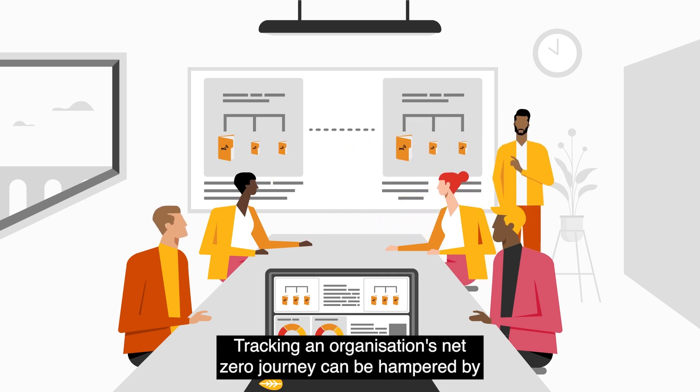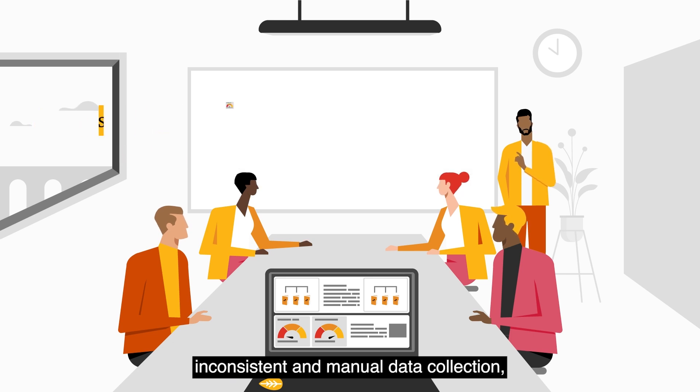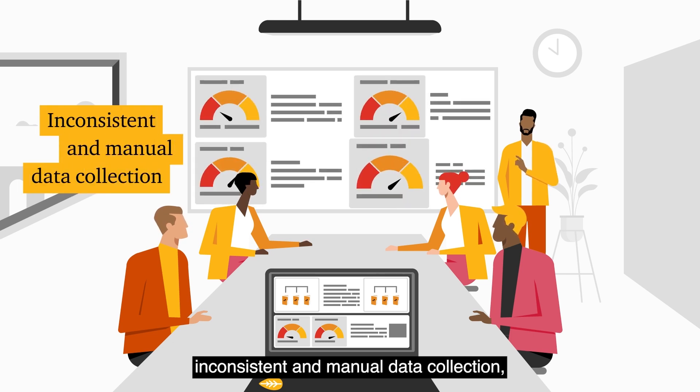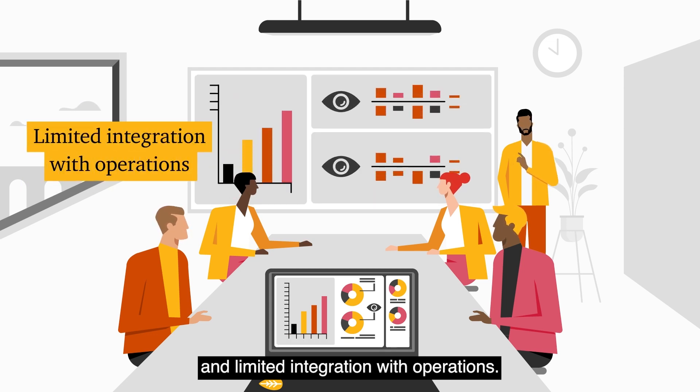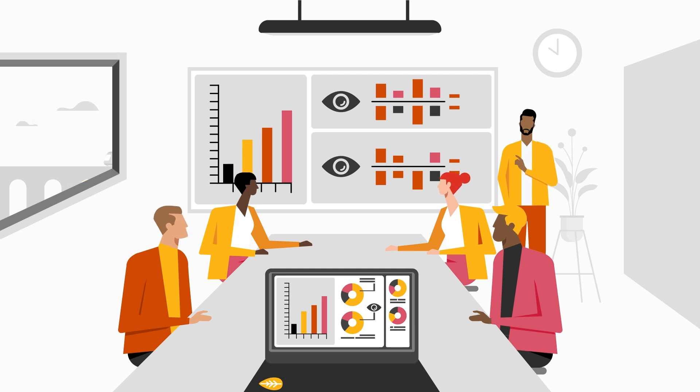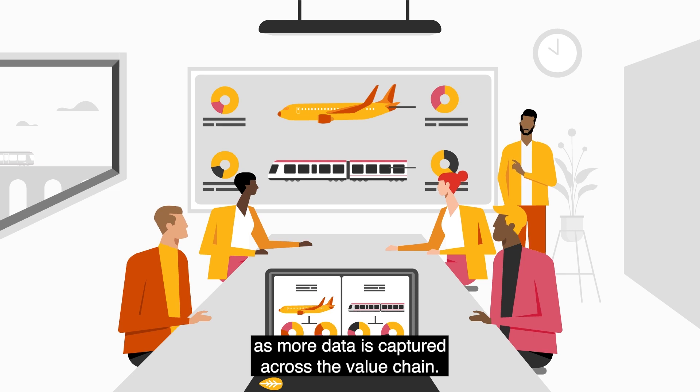Tracking an organisation's net-zero journey can be hampered by poor data quality and integrity, inconsistent and manual data collection, lack of processes for managing and monitoring, and limited integration with operations. This becomes more complex as more data is captured across the value chain.